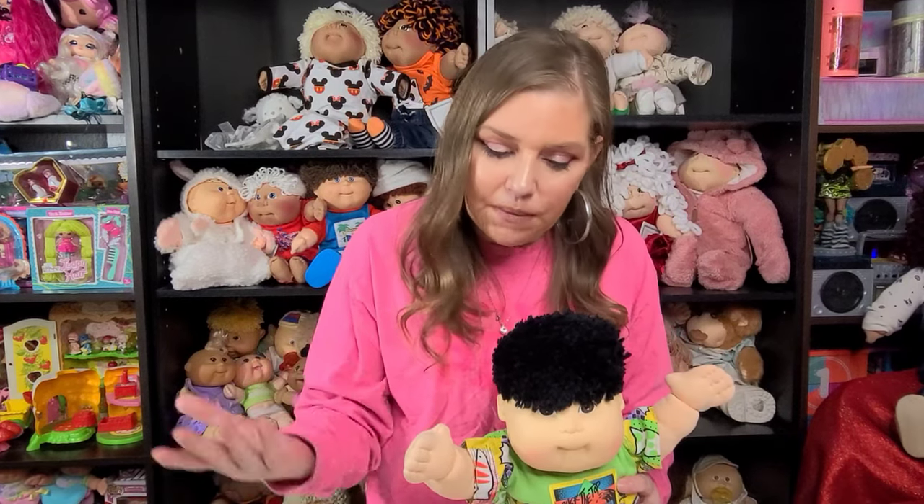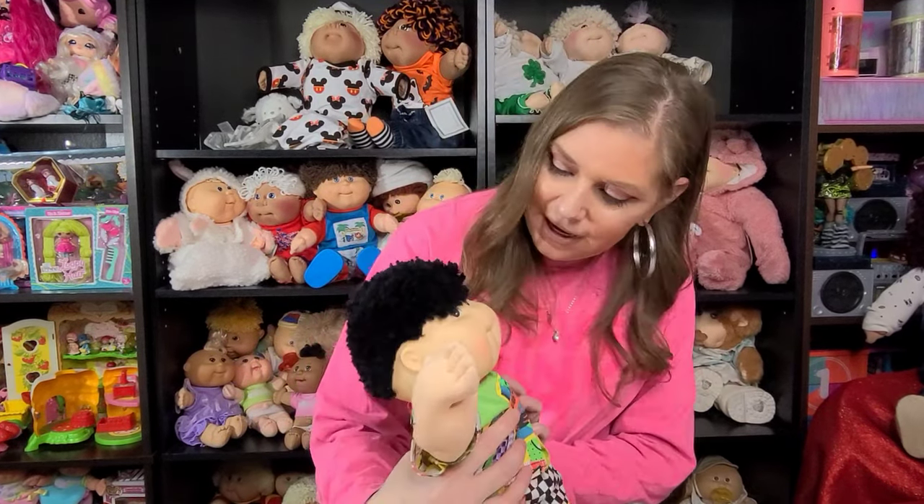Welcome back, you guys. So what I've decided to do is I'm going to show you all of the Asian MM kids first. And after that I'll show you my softies. And the way that I'm going to show you the MM kids is in the order that they were produced for the mass market. So this guy that I have here...